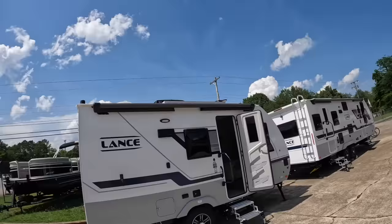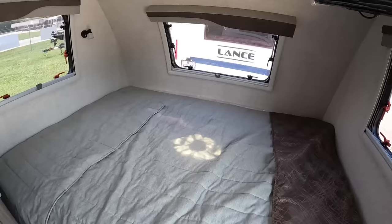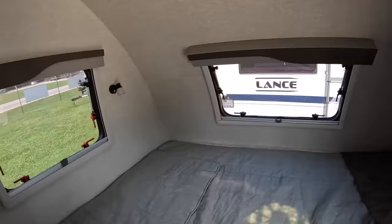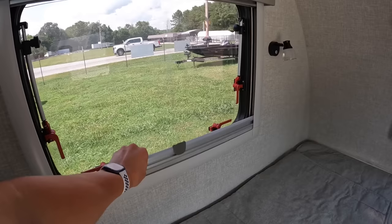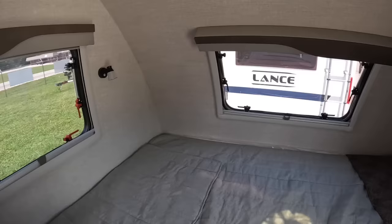Walking into the camper, you'll notice you have your queen size mattress on the right immediately when you walk in. We have double pane acrylic windows on all corners, and they all have day and night shades. They all kick out super far too, to let a lot more lighting and natural airflow in.